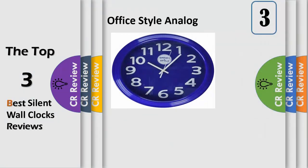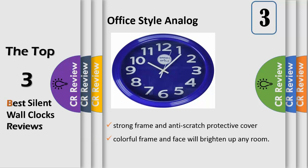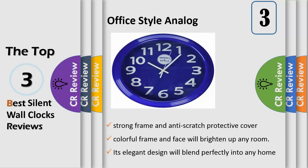Number three: the colorful clock. This bright blue decorative wall clock features large white numbers with an hour, minute, and sweeping second hand. Its colorful frame and face will brighten up any room. The strong frame and anti-scratch protective cover prevent any dust or debris build-up.